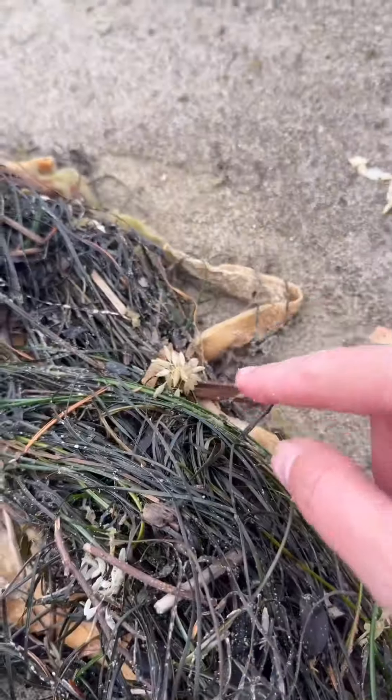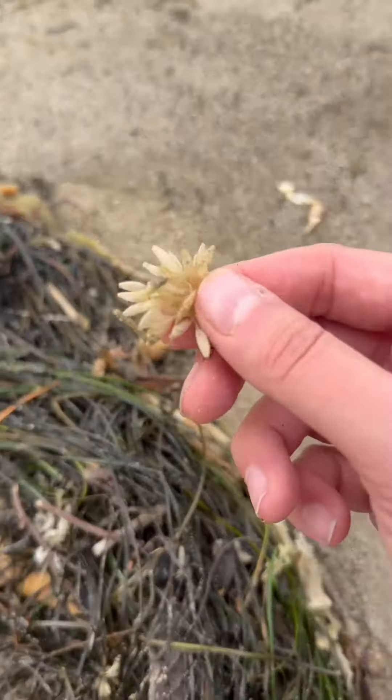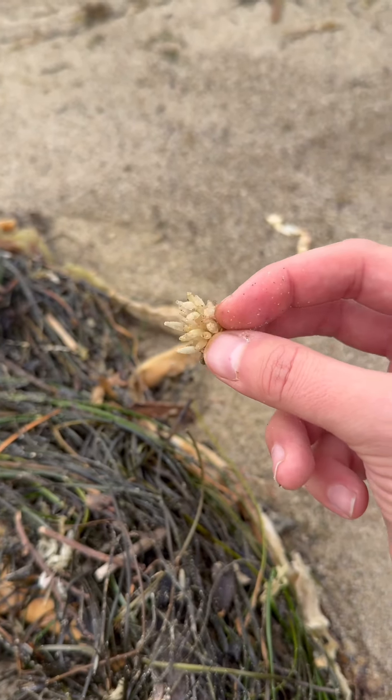This is sea lasagna. Oh my gosh, look at this — do you know what these are? These are the eggs of a frilled dogwinkle snail. These ones were all dried up and crispy, though.